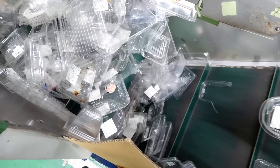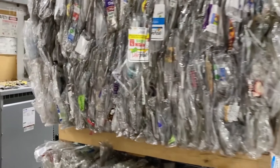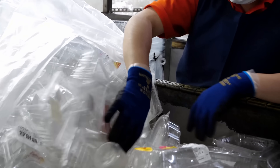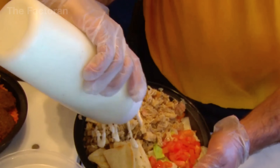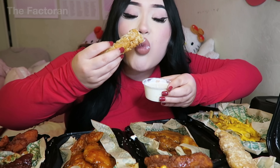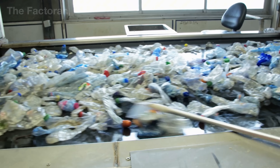Americans throw away more than 20 billion plastic food containers every year. Behind every single-use clamshell or tray lies a massive challenge. They're often smeared with grease, sauces, and even leftover food. This makes recycling far more complicated than with plastic bottles or soda cans.